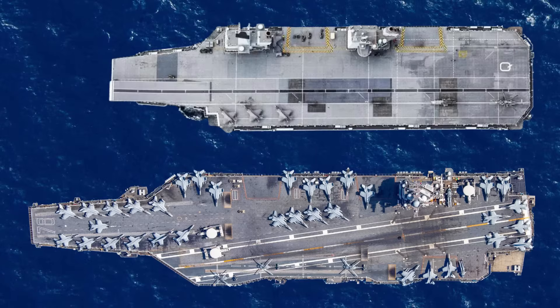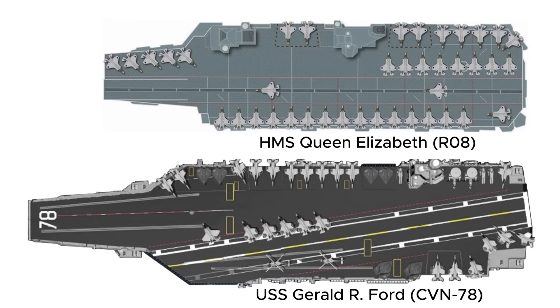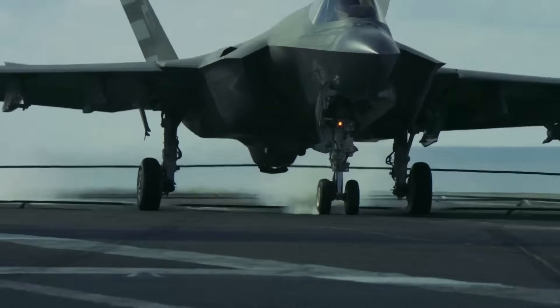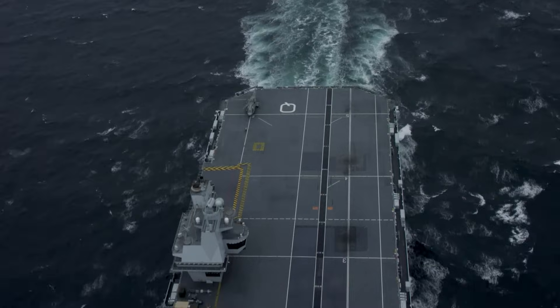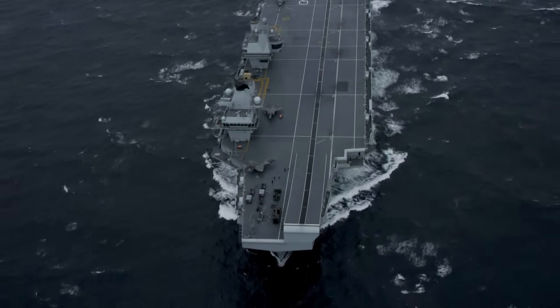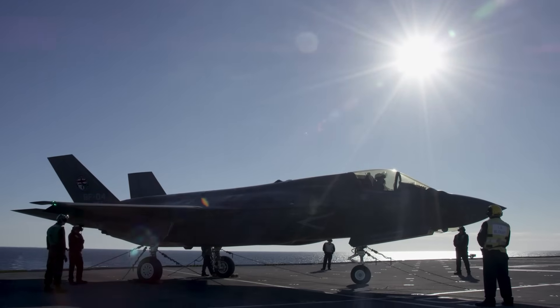When we compare the flight deck of the Queen Elizabeth class carriers to their US counterparts, the difference in configuration becomes obvious. The US carriers already employ catapults and arresting cables in their launch and recovery operations, using a system known as Catapult Assisted Takeoff but Arrested Recovery, or CATOBAR for short. This system allows them to field a diverse range of aircraft, and due to their flight deck configurations, US carriers can also conduct aircraft launches and recoveries simultaneously. However, on the Queen Elizabeth class carriers, simultaneous launch and recovery is still possible, but only for vertical landing aircraft. As a result, the Queen Elizabeth class currently only supports one type of fixed-wing aircraft, the F-35B.